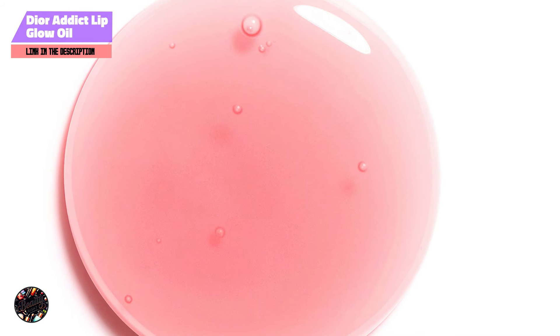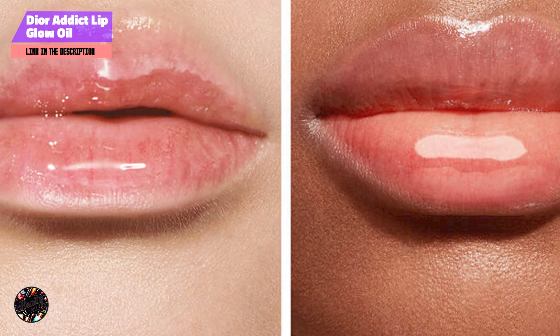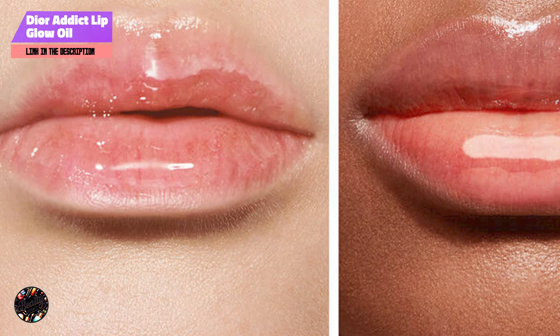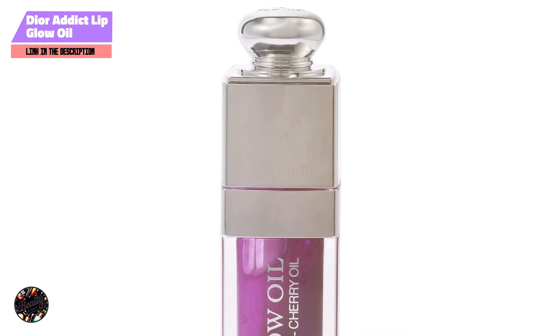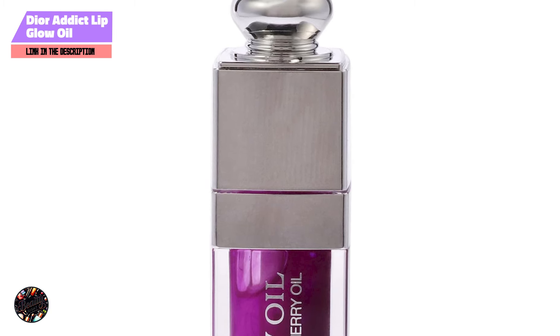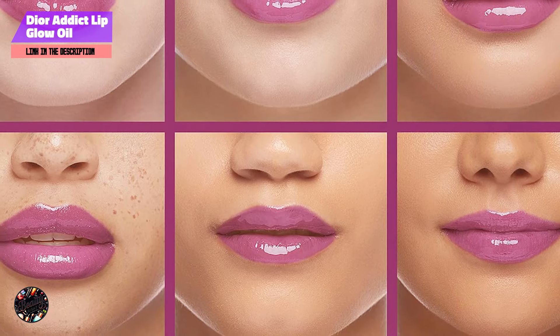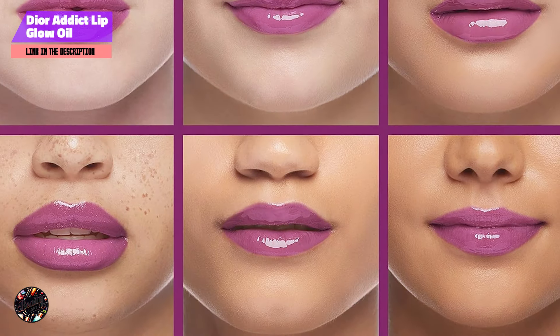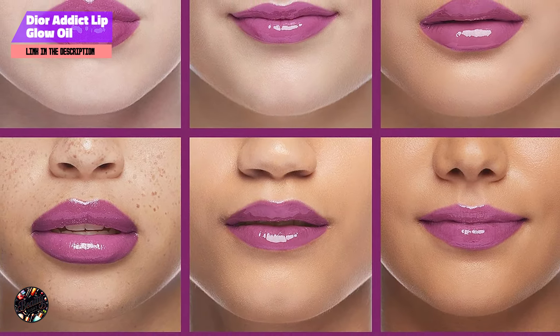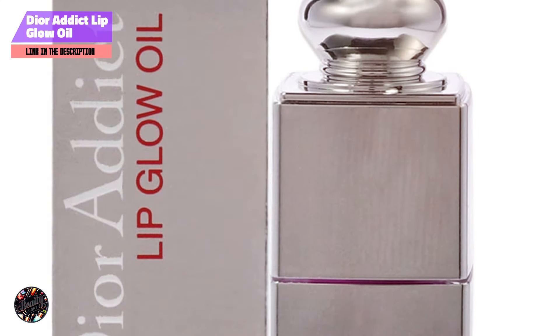The key feature of Dior Addict Lip Glow Oil is its nourishing formula, which includes cherry oil and other hydrating ingredients. The lip oil provides a glossy finish without being sticky, enhancing the natural color of your lips while delivering essential moisture. The formula adapts to your lips' natural pH, creating a personalized color that enhances your natural beauty. The sleek applicator wand ensures an even application for a flawless finish.